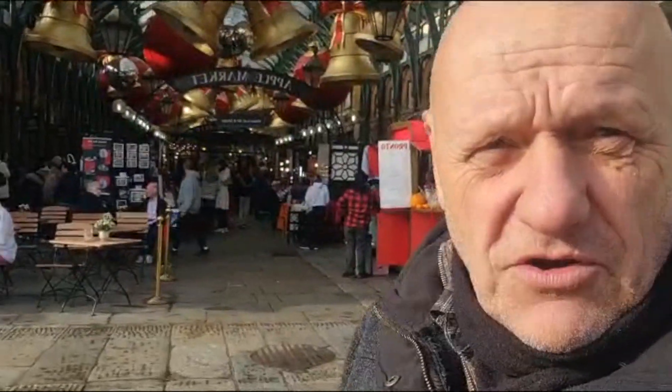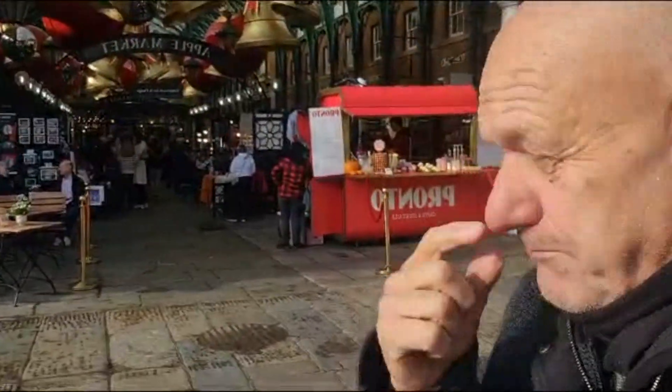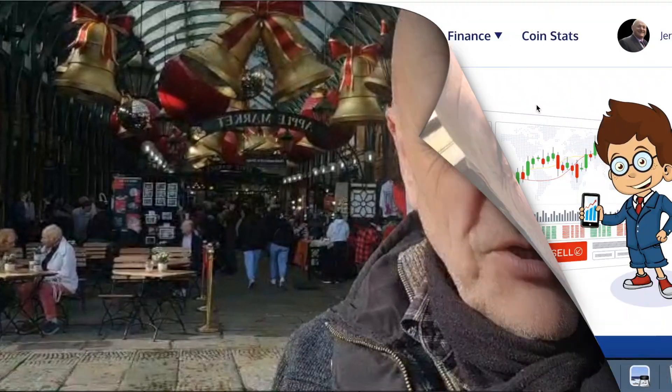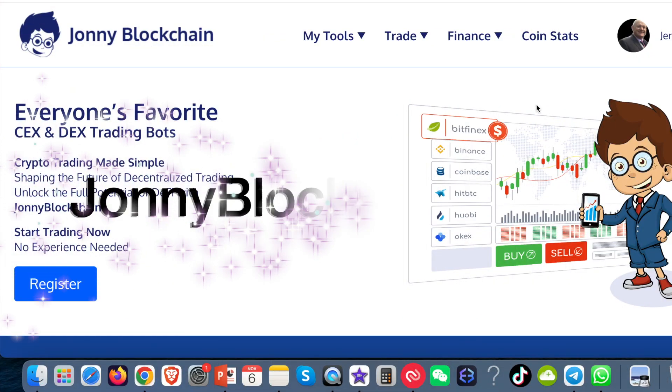Hi guys, I'm here in Covent Garden in London, and it's finally here — it's finally arrived. It's the world's first DEX trading bot, meaning it's a decentralized trading bot that trades on PancakeSwap. Want to know what it's all about and how it works? Let me take you over to my laptop. I am on Johnny Blockchain.